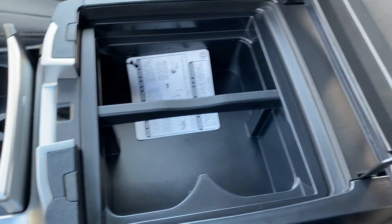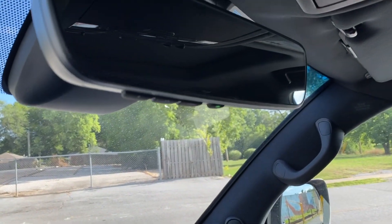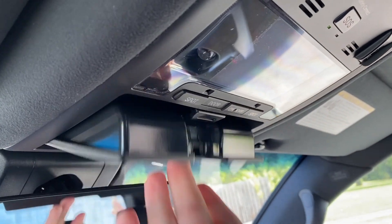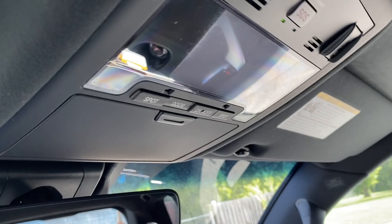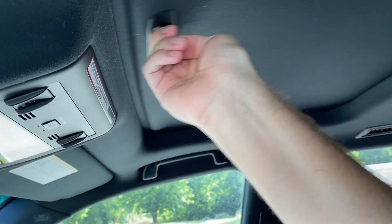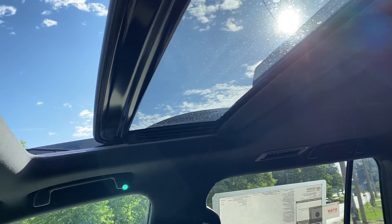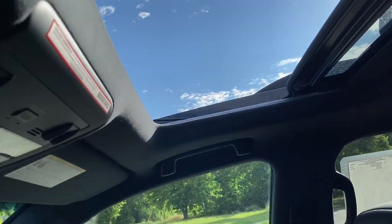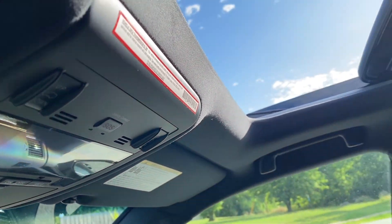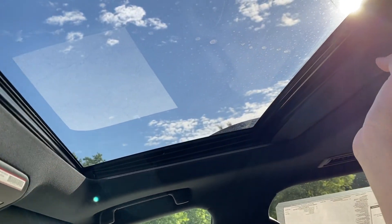Looking up top, we do have a frameless auto-dimming rearview mirror with garage door HomeLink. Up top there's sunglasses storage, some LED map lights, and Toyota SOS Safety Connect. The headliner is super soft and plush, and it is a darker finish for this model. You do have a single panel power sunroof — just touch that for a one-touch open, and pressing this lets it slide back to give you a little more light. If it's too warm you can also just close the shade.